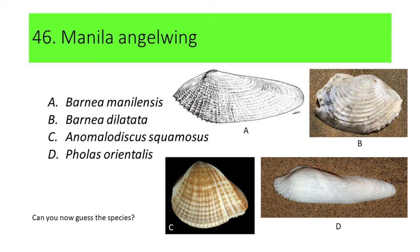Can you now guess the species? Here's another hint: this species is locally called Bica Bica or Diwal. If your answer is A, or Barnea manilensis, you're correct. Barnea manilensis is commonly called Manila angel wing.